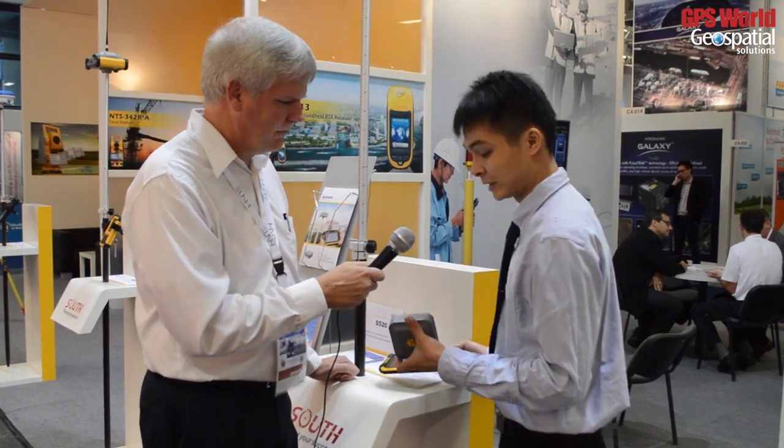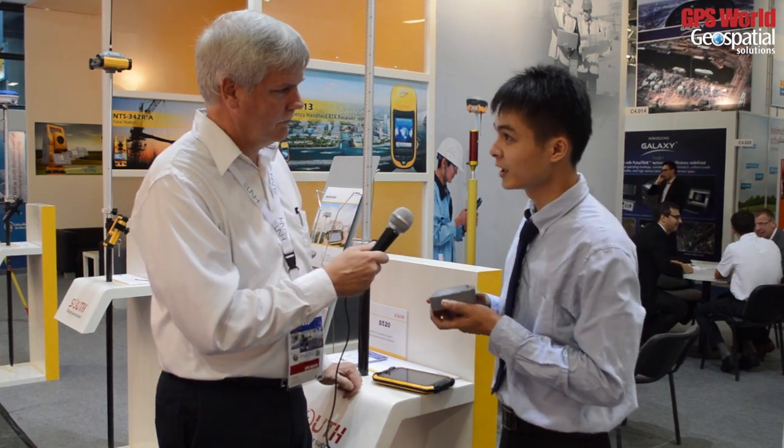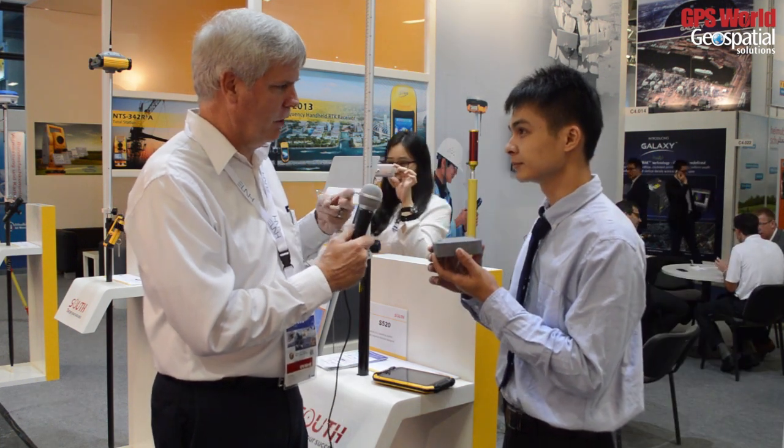I would like to introduce this new receiver from South this year. It's made from our GNSS product — dual frequency, RTK receiver.